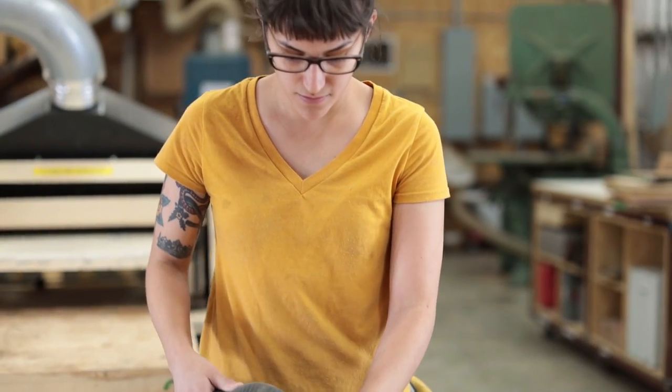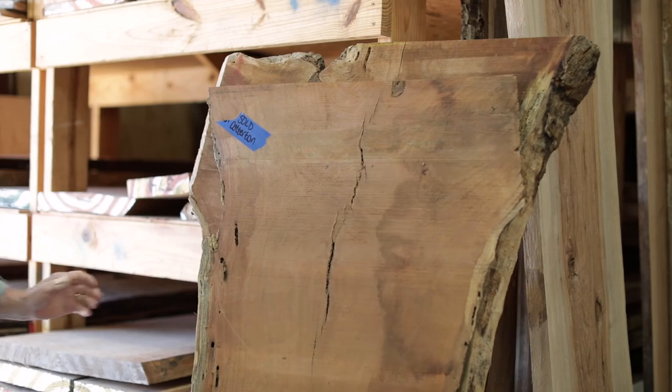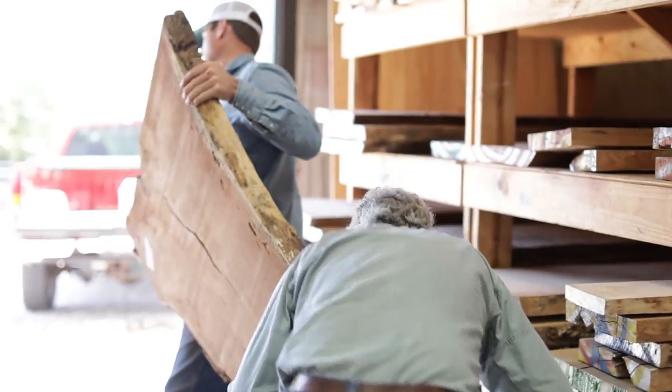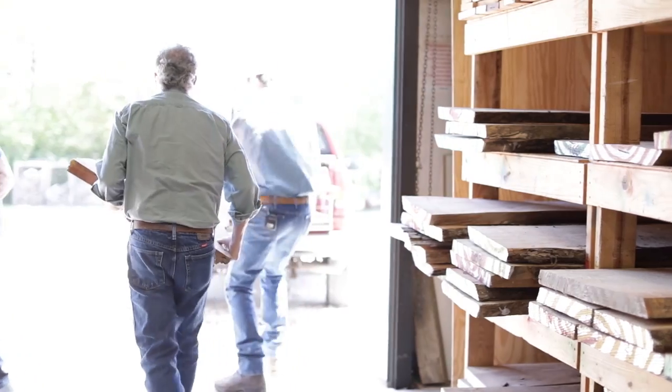One of the greatest things about working with Brandon and what he produces is the slabs you get are not only dry, but they are flat. I've had slabs of his at my shop standing for months and they don't move. They were dried right. They stay flat. I've never had an issue with splitting, cracking, or any of that. They've just been really good to work with.